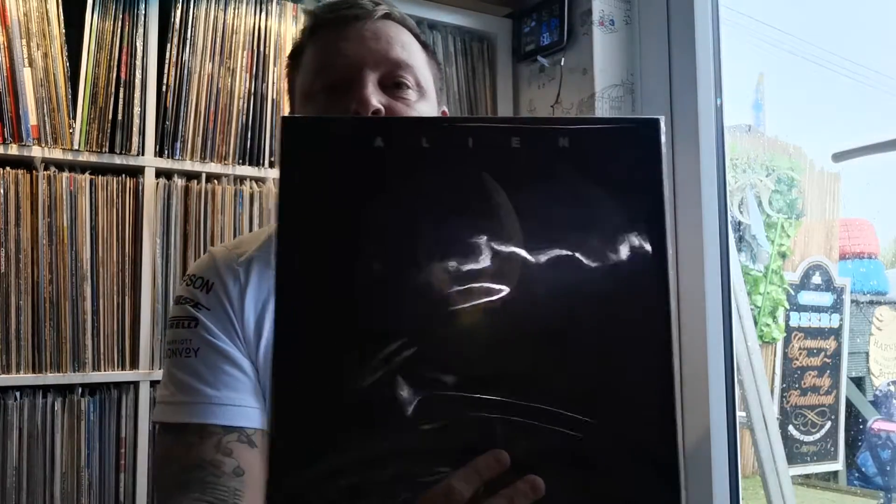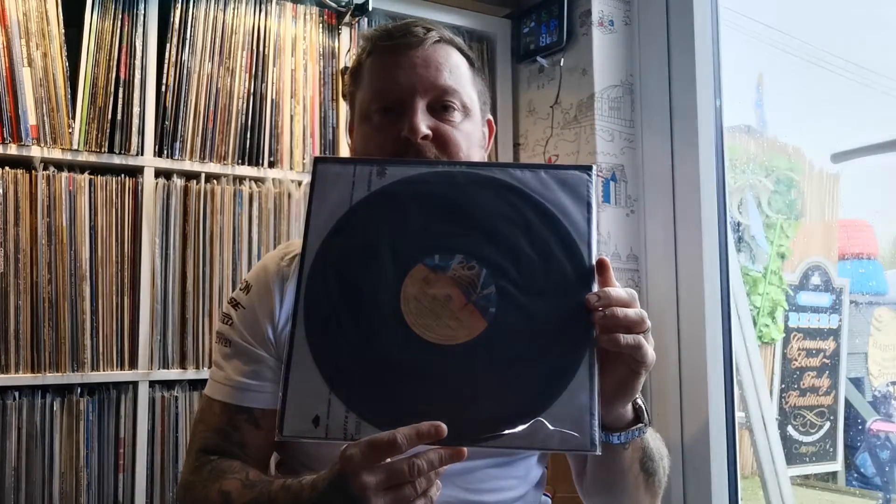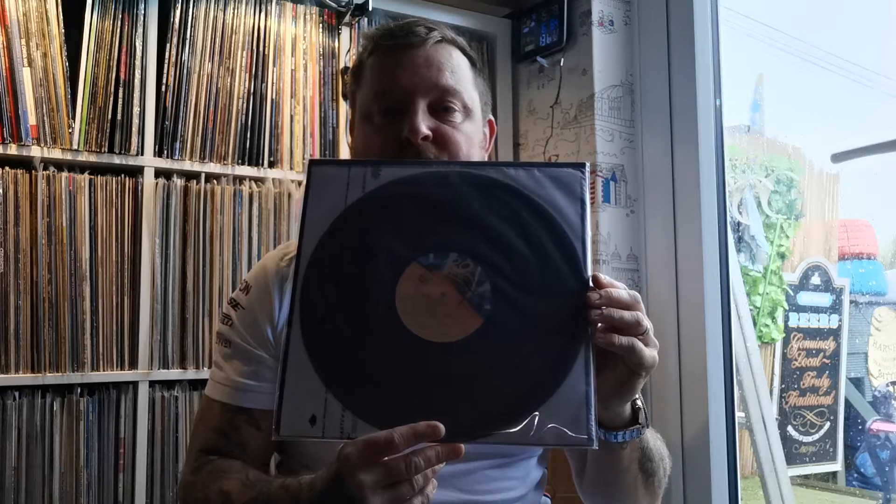We've got a bit of Alien, and I've got Aliens as well — the second one. I haven't got Alien 3; I don't think they've actually put it on vinyl.